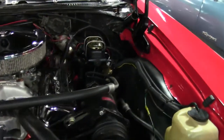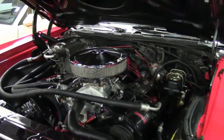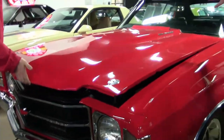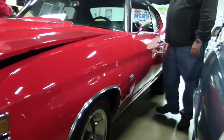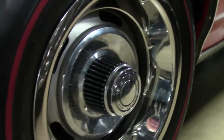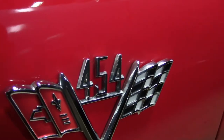A perfect example of what a restomod can be, because I don't believe this would have come stocked with a 454 back in the day, so it's not numbers matching. Perfect color combination for here in the south — resale red with the black vinyl top. Very nice black interior. Again, a good driver. Good entry-level classic that if you maintain, you're not going to break the bank.